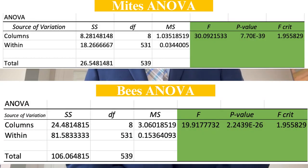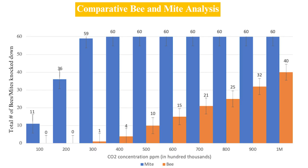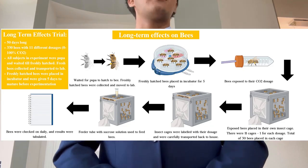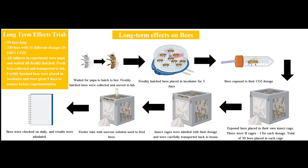After all my data was finalized, I ran two ANOVA tests. Then I created a line graph to compare the non-binary data of the two independent variables in my experiments. I determined that the most effective dosage in my study was 30% CO2. The next step was to run a long-term effects trial. I concluded that 30% CO2 had no long-term effects on the bees' lifespan compared to 0% CO2.